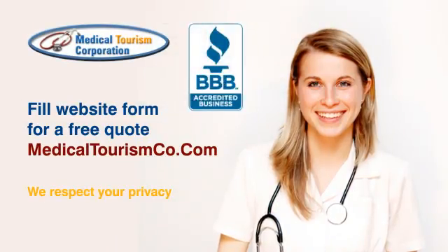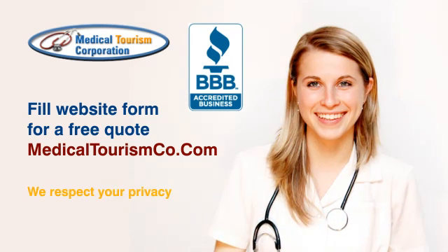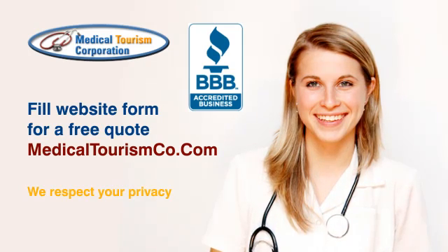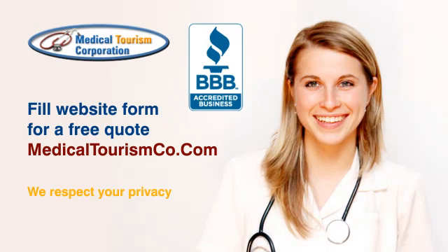Medical Tourism Corporation facilitates affordable medical and dental treatment at world-class international hospitals and clinics. Fill out the estimate request form on our site, medicaltourismco.com, for a free quote and more information. Check out the description.